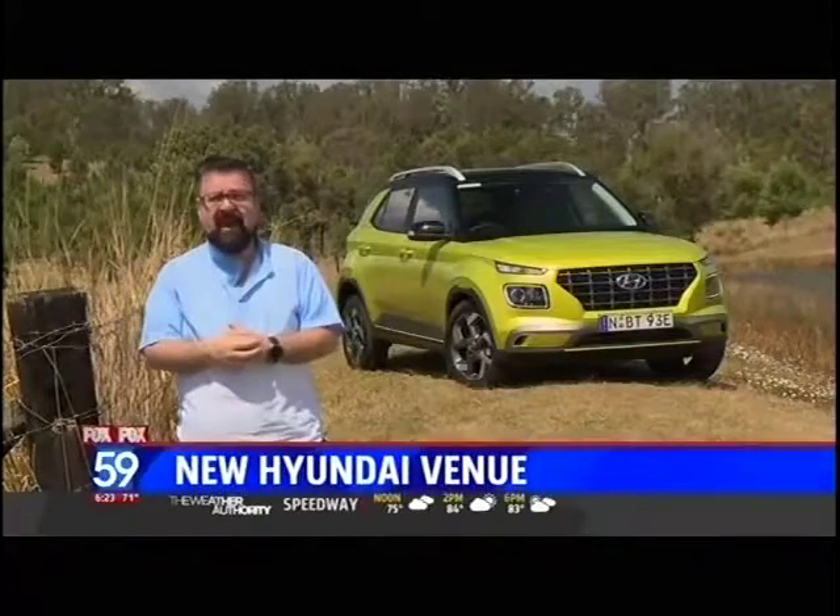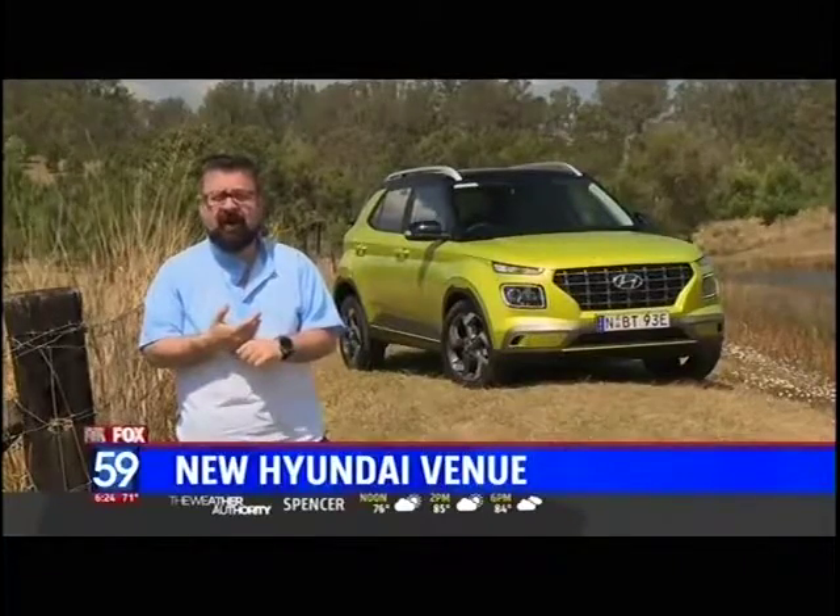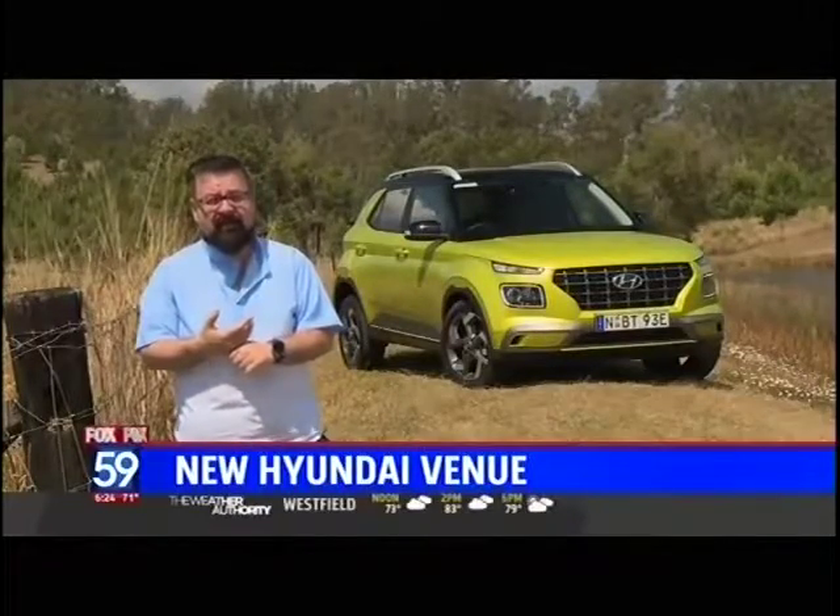We're in Queensland in Australia to test drive the brand new Hyundai Venue. It comes to market at the end of 2019 in the United States. Hyundai say it's an alternative to buying a used car and the proof that an entry-level SUV doesn't have to be boring.